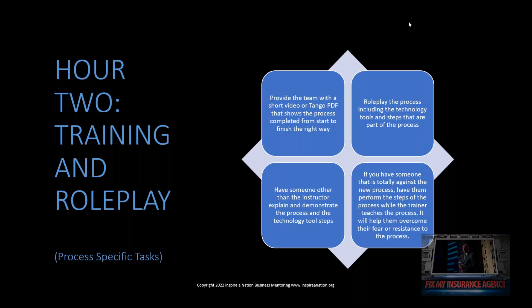Now, if you have someone that's totally against the new process, have them perform the steps of the process while the trainer teaches the process. Maybe Judy just says, this sucks. I don't want to do it. I hate it. I don't know anything about it.